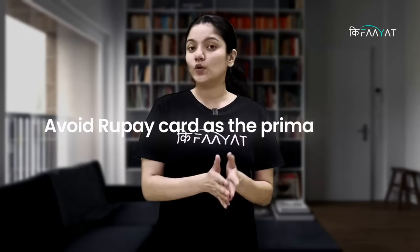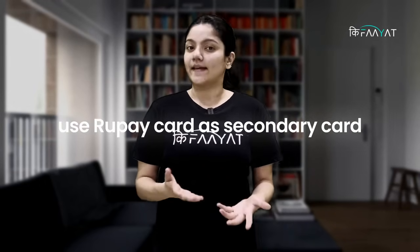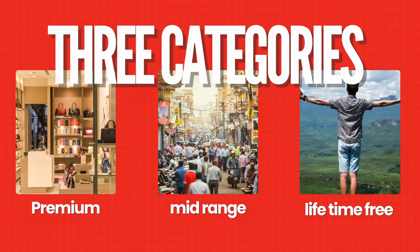So, it makes sense that you also have a rupee credit card. We also advise users that you can have a rupee credit card as a secondary card. To help you know how many rupee credit cards are in the market, we have divided this video into 3 categories: lifetime cards, mid-range cards, and premium cards.